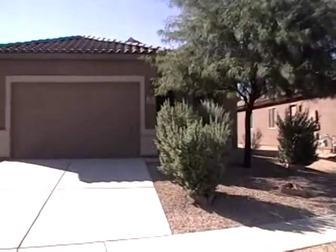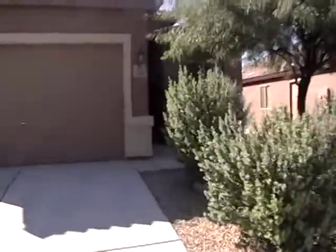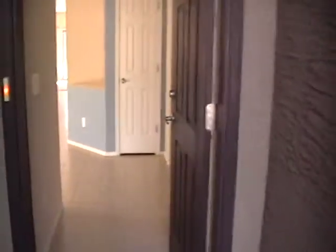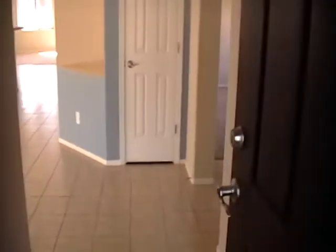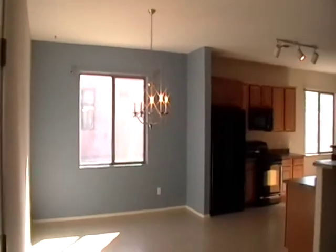I'm going to go ahead and take you in the front door. As you enter in the front door, you come to a small entryway. And to the left of the entryway, you open up into a great room, which is a dining room.